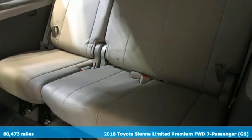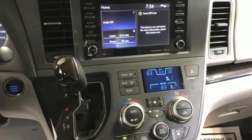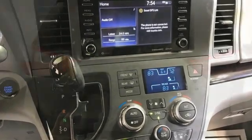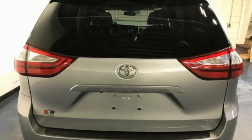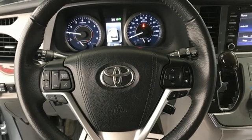A great vehicle is comprised of great features, like these: auto-dimming rear-view mirror, dynamic radar cruise control, front heated leather bucket seats, integrated navigation system with voice activation, and V6 engine.